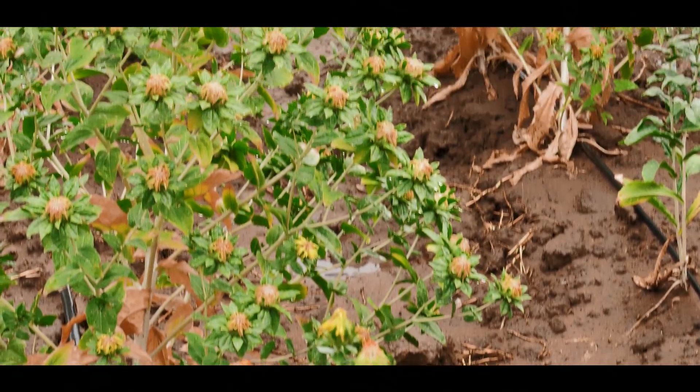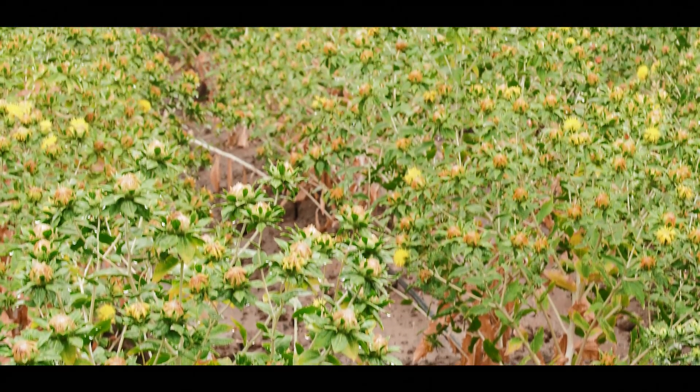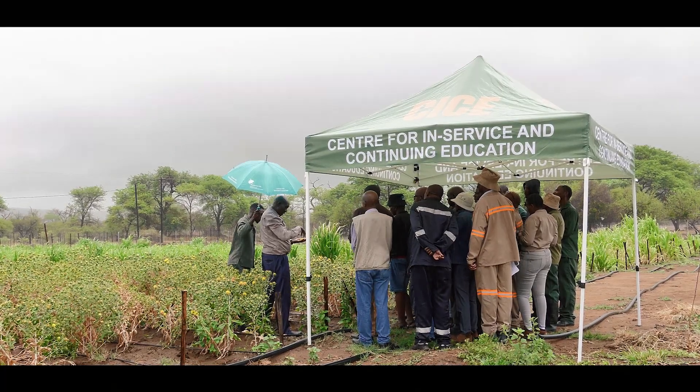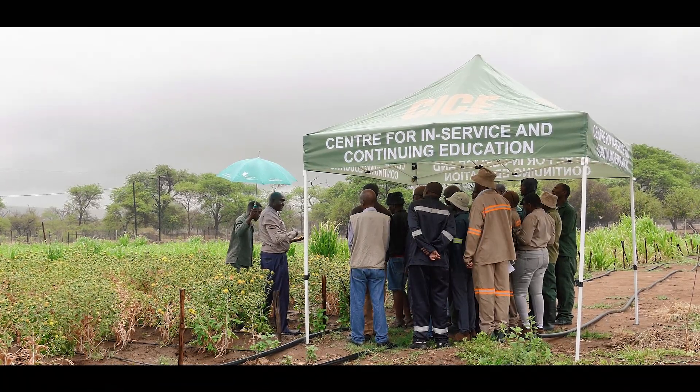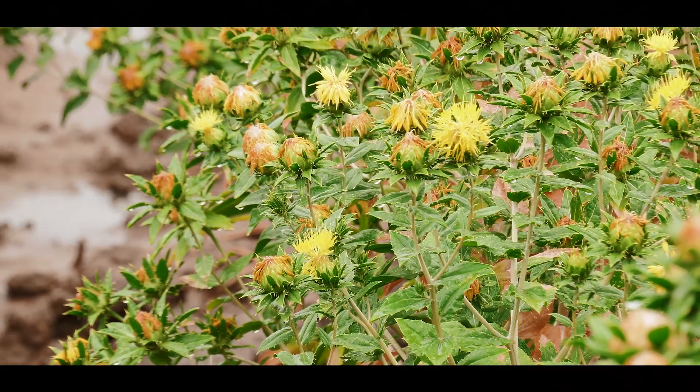These colours are very good. You can also use them for colouring foods and for colouring drugs. The red colour here is called Carthamin. The yellow one is called Carthamidin.